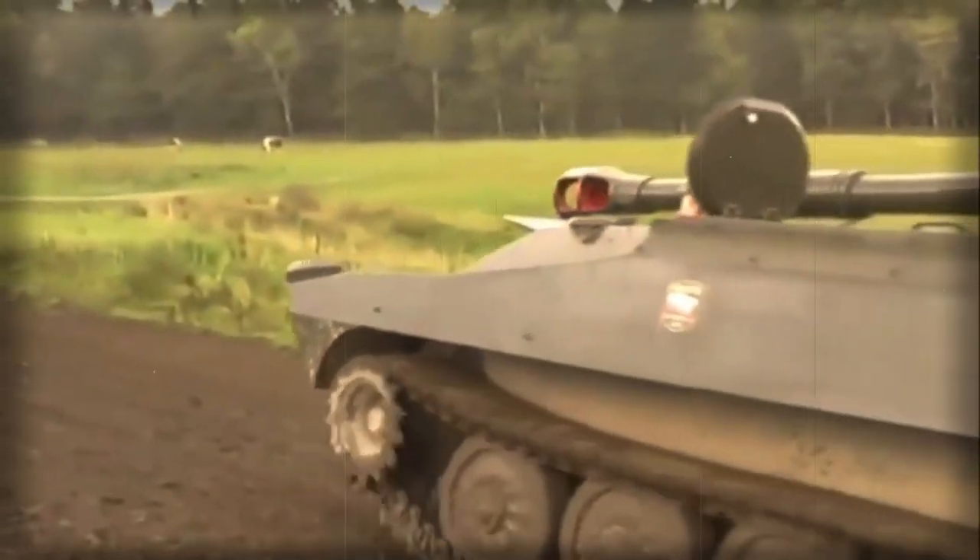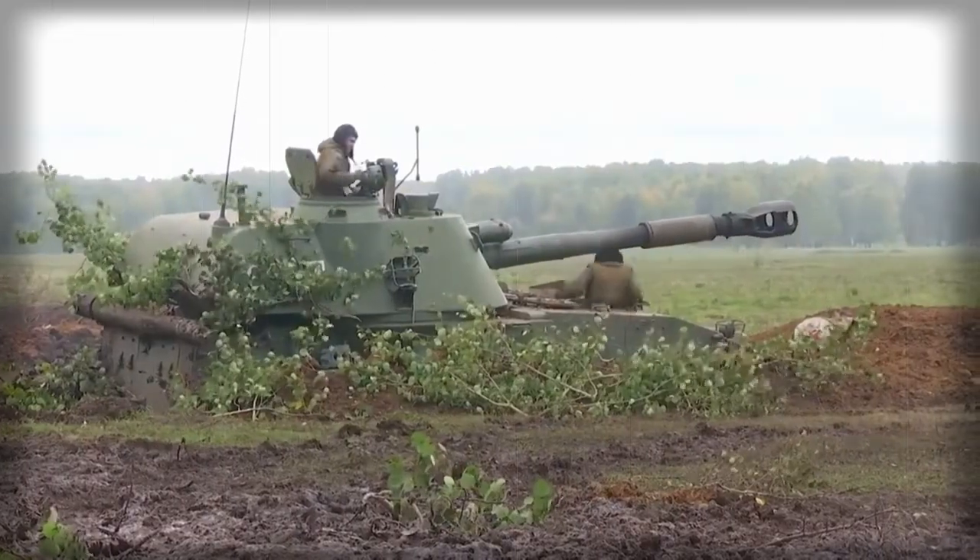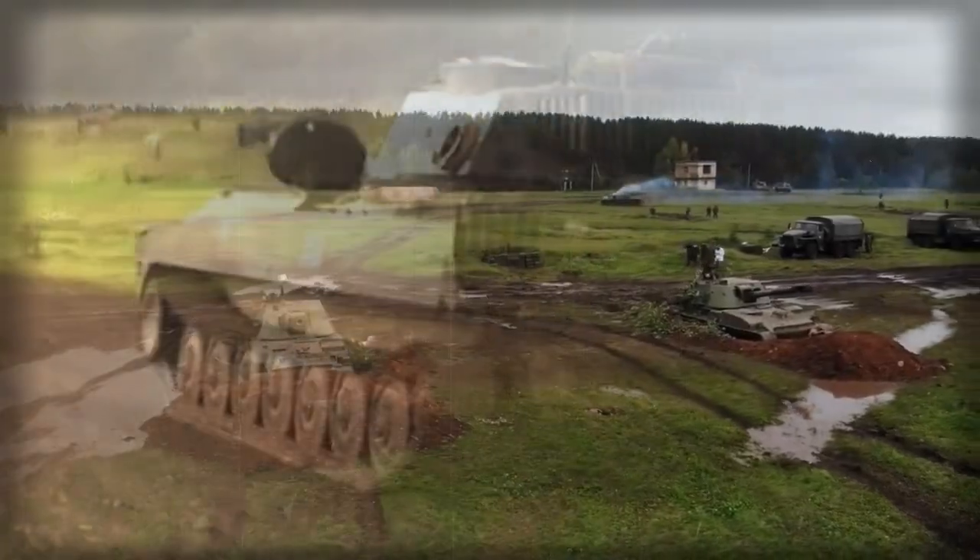All welded steel armor of the Akatsia provides protection against small arms fire and artillery shell splinters. The vehicle is fitted with NBC protection and automatic fire suppression systems.